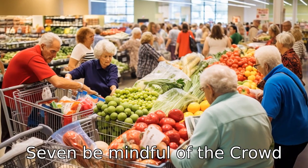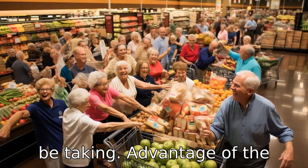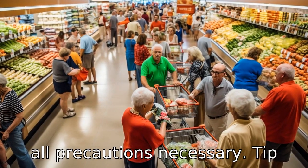Tip 7: Be mindful of the crowd. Understand that others will also be taking advantage of the senior hours, so there might still be a wait or crowd. Be patient and remember to observe all precautions necessary.